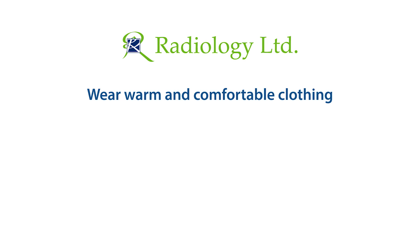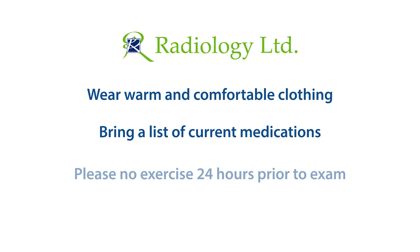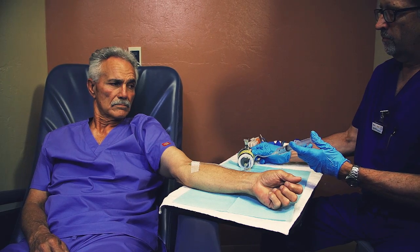Most exams require a mild sedative, therefore we request that you bring someone with you to drive you home after the test. Please wear warm and comfortable clothing and bring a list of any medications you are currently taking. Also, please refrain from exercising for 24 hours before your procedure.